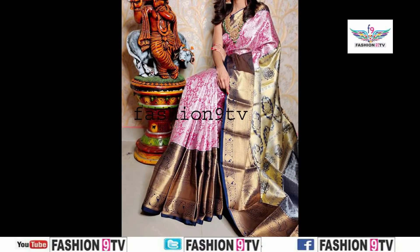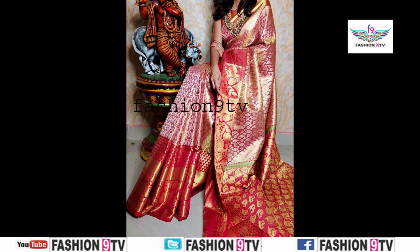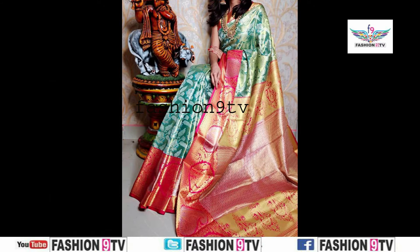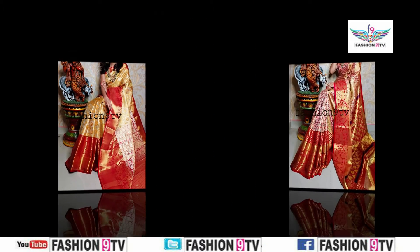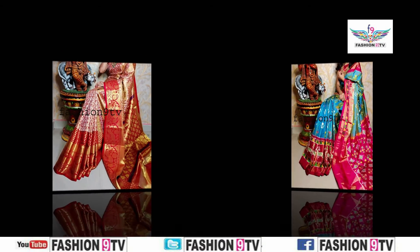Hi friends, welcome to Fashion 9 TV, a center for all passions. First of all, I heartfully thank you very much for visiting my channel. In this channel we will upload daily present trending collections of series like party wear series, wedding series, daily wear series, occasional series, traditional series, etc., and jewelry collections and dress designs.